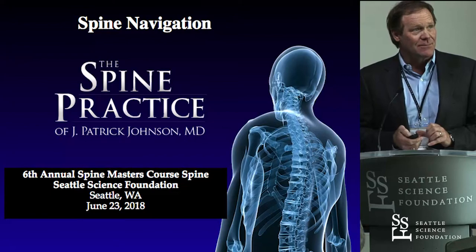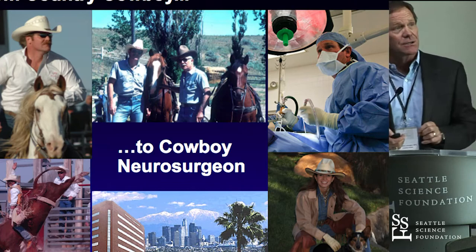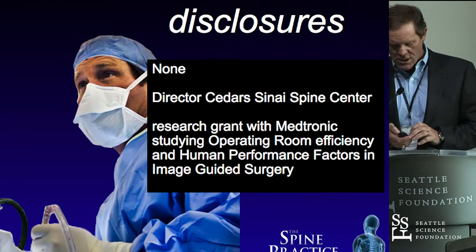I'm going to talk about image guidance, and this is always a slide I've got to talk about where I come from. That was my dad. He was a neurosurgeon in Montana — actually the first neurosurgeon in Montana, Idaho, Wyoming, and both Dakotas back in the 40s. So that was a different era.